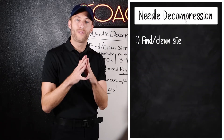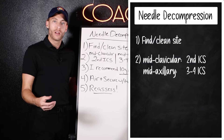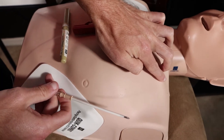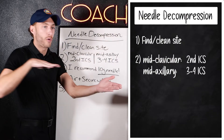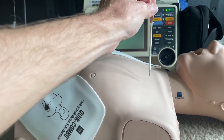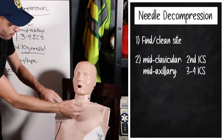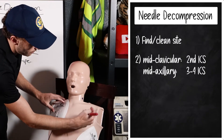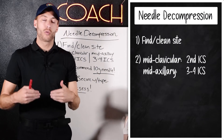The first thing we must do is find the correct site. There are two main sites for needle decompression. The first is the second intercostal space, mid-clavicular line. Go to the middle of the clavicle, go down one space between the first and second rib, then down to between the second and third rib — ride the top of the third rib to place the needle. There's a lot of vasculature underneath the second rib. Use the nipple line to orient yourself and stay medial to avoid great vessels.